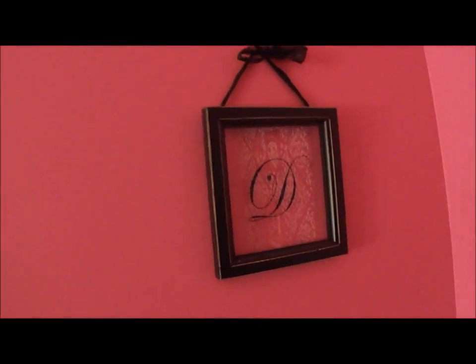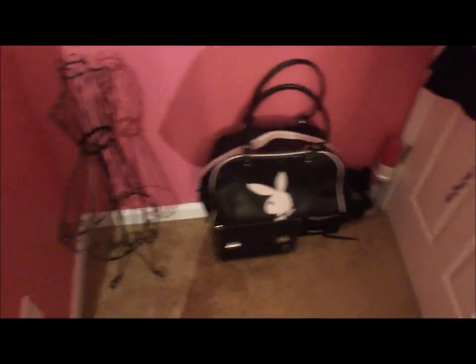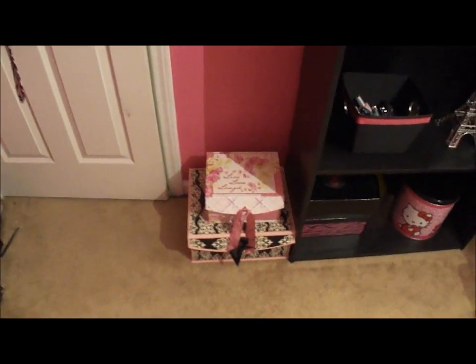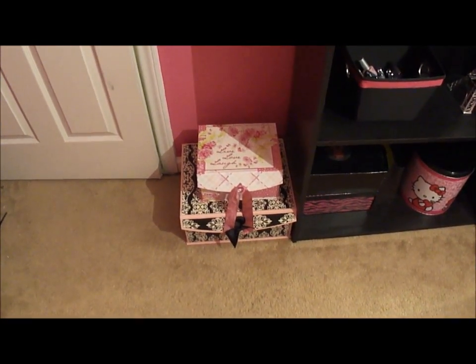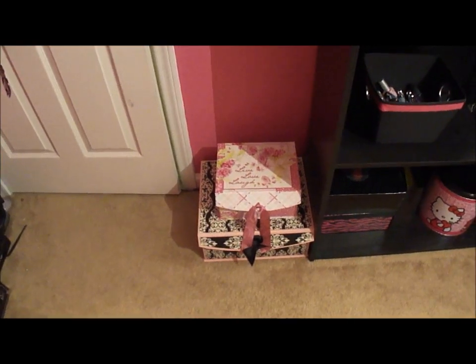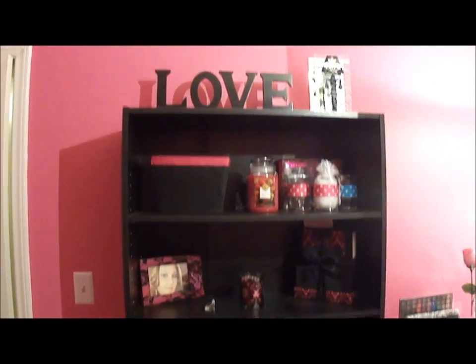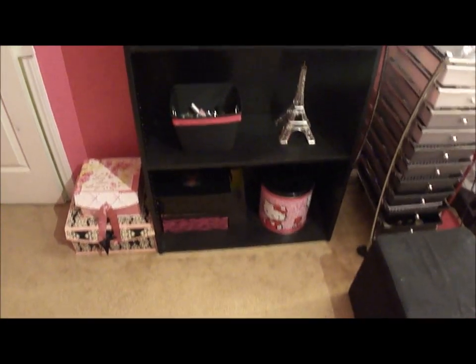Here's my little initial black letter, and down here are just some bags and my little dress form. Over here in the corner I just have little boxes that I keep my extra stuff in, like fingernail polish removers and little things like that.